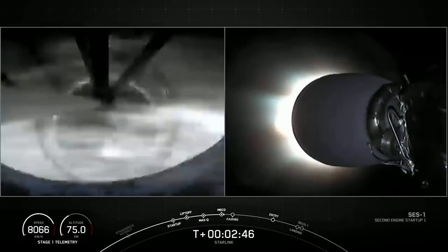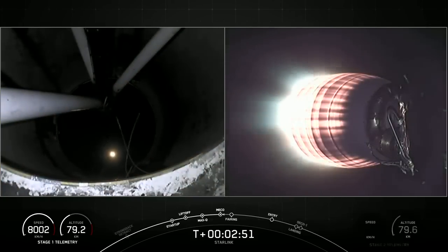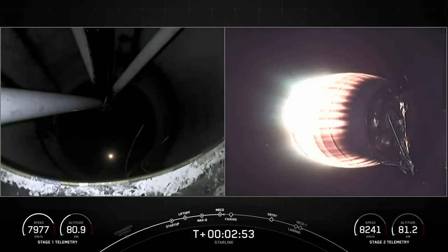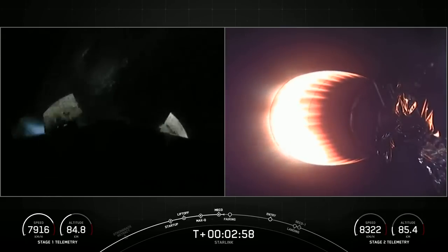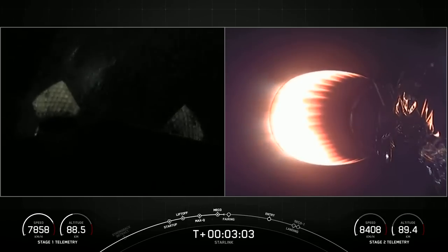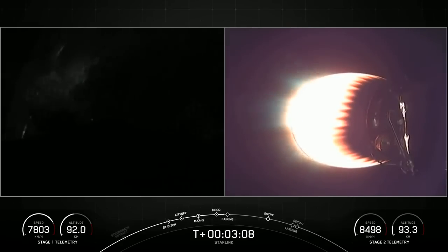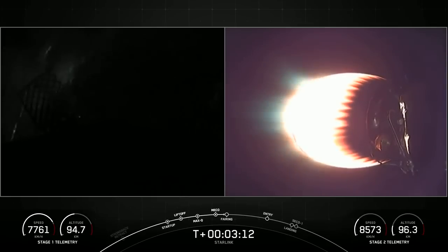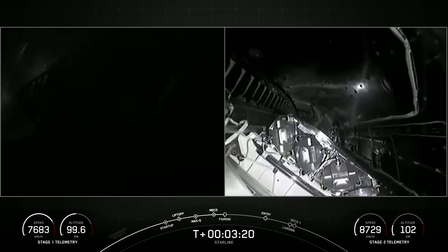Main engine cutoff, MVAC ignition. We had MECO stage separation. On your right-hand screen you could see the MVAC engine igniting. Fairing separation confirmed. Both vehicles are on nominal trajectories. Fairing deploy marks the fifth flight for one of the fairing halves and the fourth flight for the other fairing half, and we will attempt to recover both fairing halves again to use on a future launch.